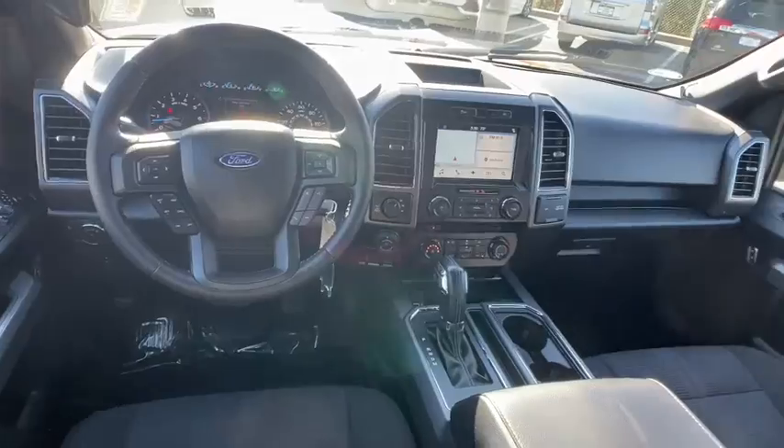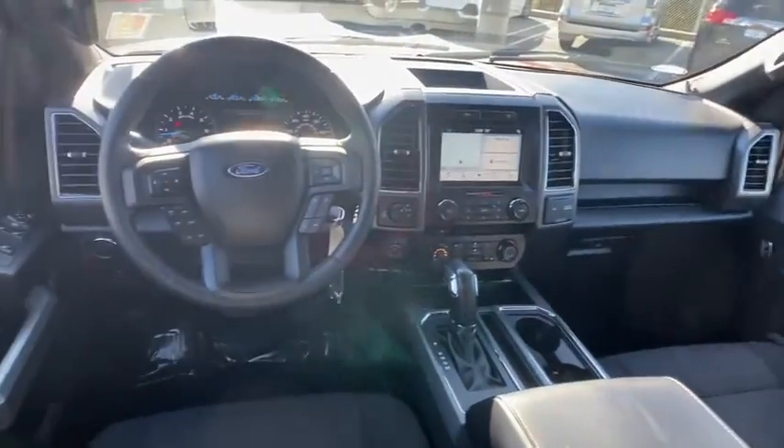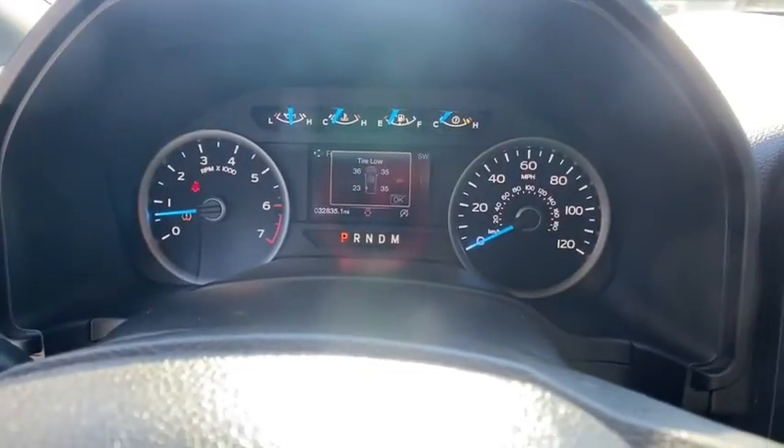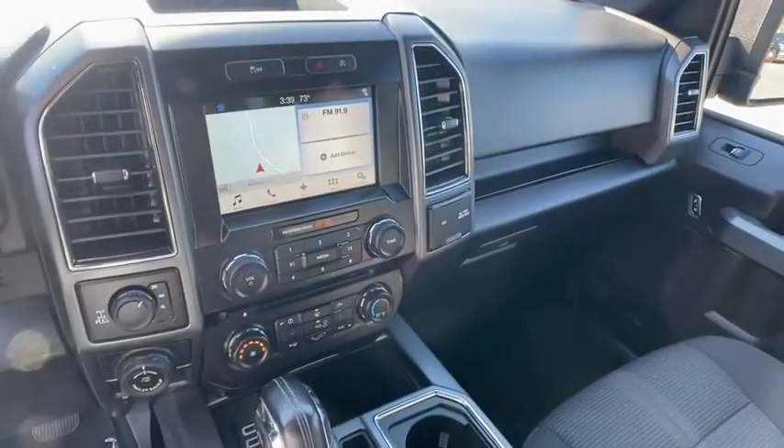Electronic stability control, fog lights, remote keyless entry, brake assist, tachometer, panic alarm, driver vanity mirror, front reading lamps, tilt steering wheel, passenger vanity mirror.